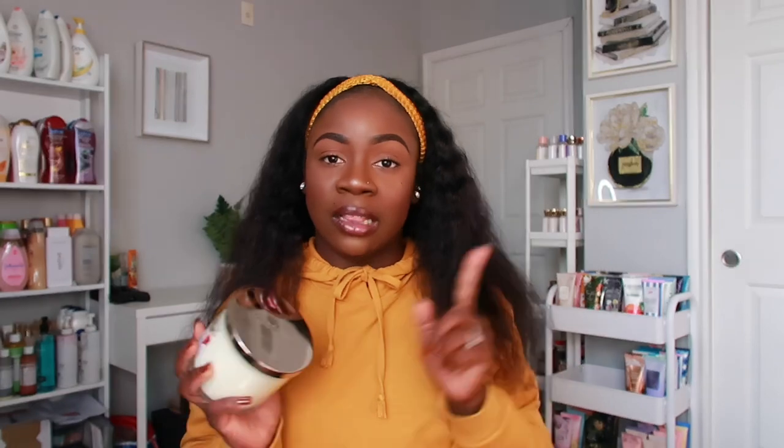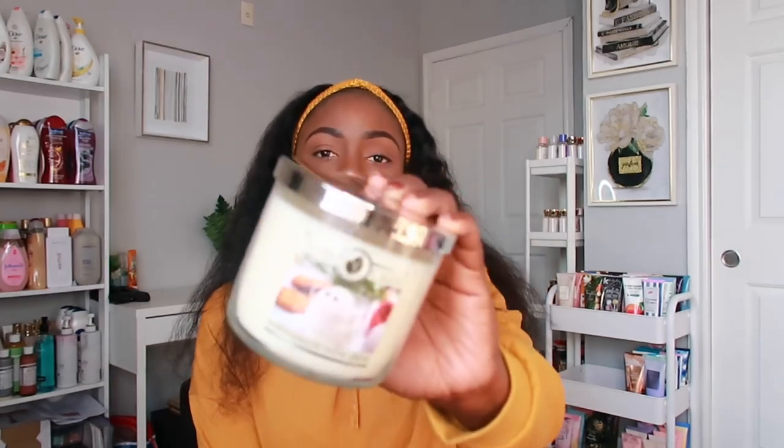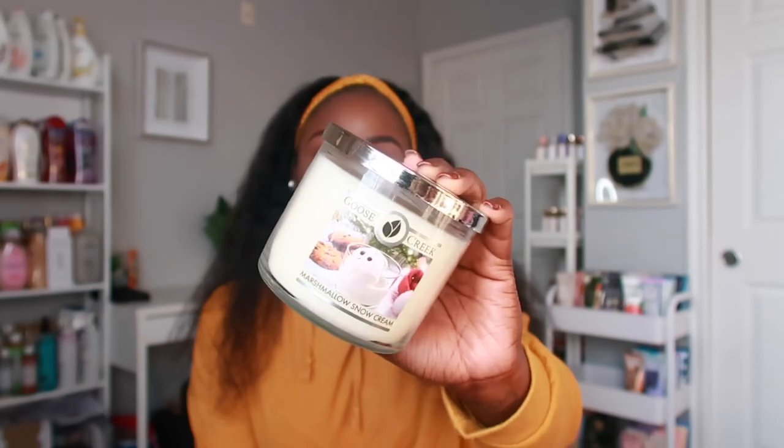I want to mention the difference I've noticed between Bath and Body Works candles and these candles. Bath and Body Works candles burn super fast — within three to four days of burning one it's completely gone. With Goose Creek candles, if I'm burning them all week, they last about a week and two or three extra days. The burns are so slow and I really love that because you can just enjoy the candle.